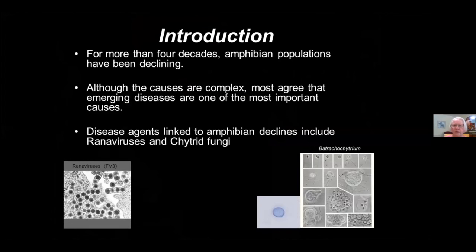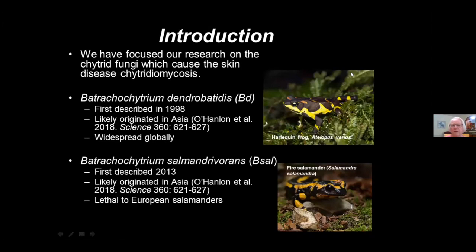Those declines have been going on for at least four decades. We know there are complex causes — habitat destruction, pollution, introduced species — but among those causes, everyone would agree that emerging infectious diseases are one of the most important. My lab has really focused on the chytrid fungi that have caused the skin disease, which we call chytridiomycosis.